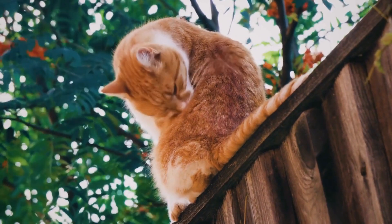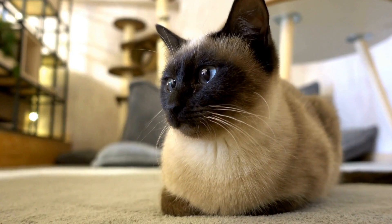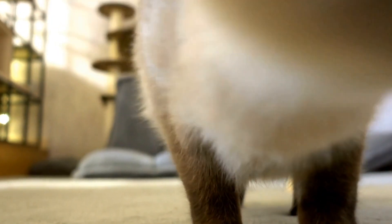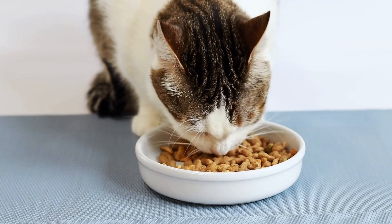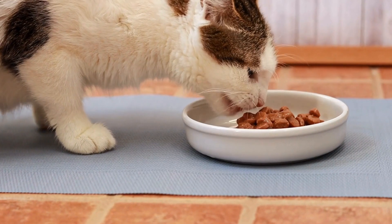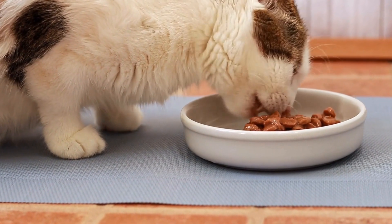Firstly, it is important to understand what automatic feeders are and how they work. Automatic feeders are devices designed to dispense food to your cat at predetermined times or intervals. These feeders typically consist of a storage container for the food, a timer or programming system, and a mechanism that dispenses a specific portion of food at a set time. They come in various shapes and sizes, making it easier for pet owners to choose the one that best suits their needs.